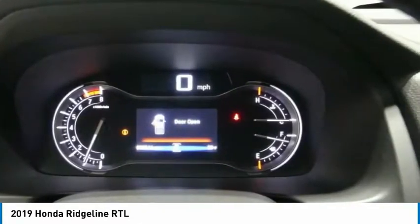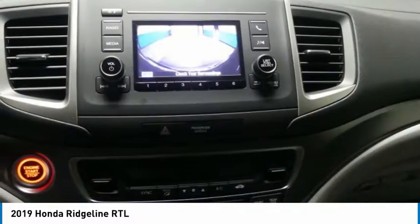Tires, front all season, four-wheel disc brakes, tires, rear all season.